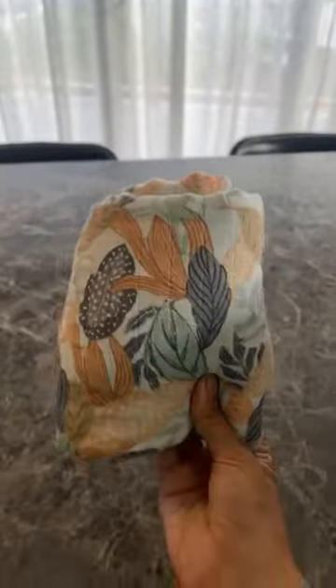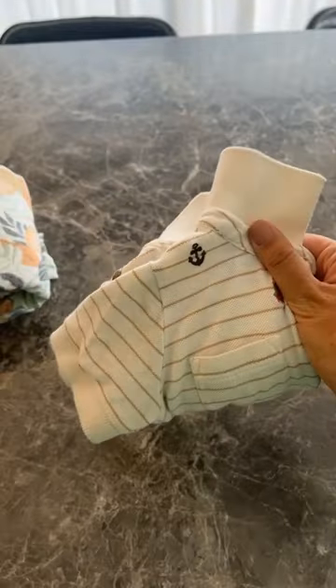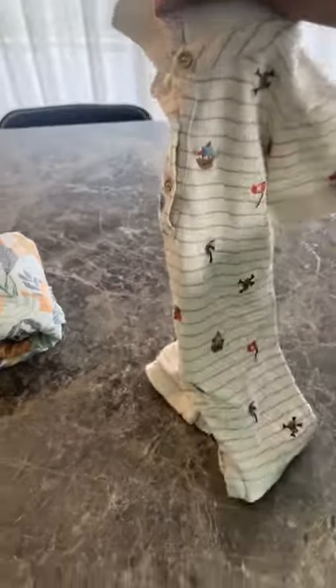I also carry a muslin wrap with me because they're just great if you're breastfeeding and you want a little bit of privacy. Of course a spare outfit — you never know when you need to change. This is a cute one from Pure Baby.